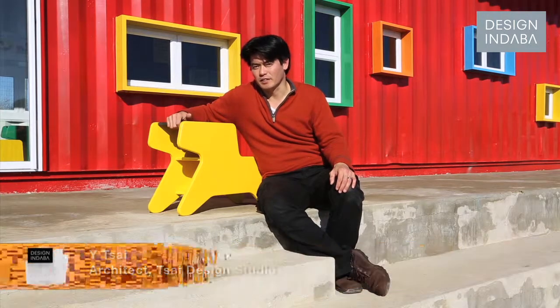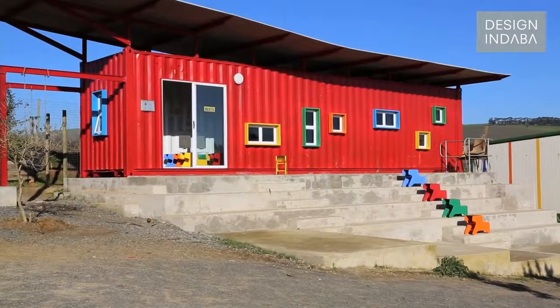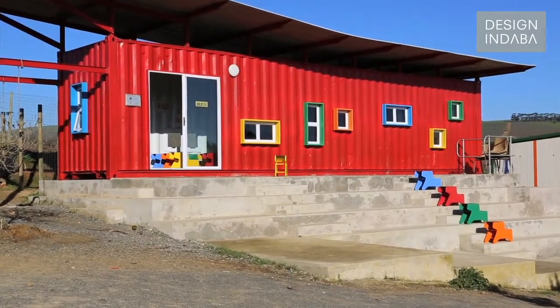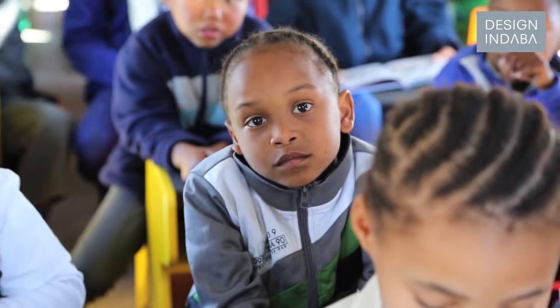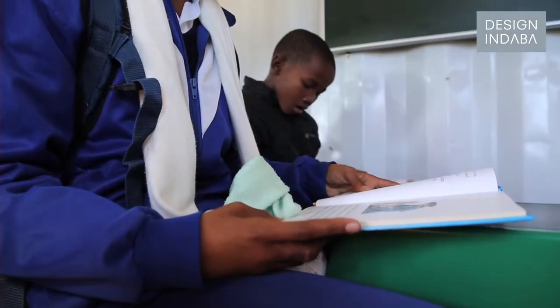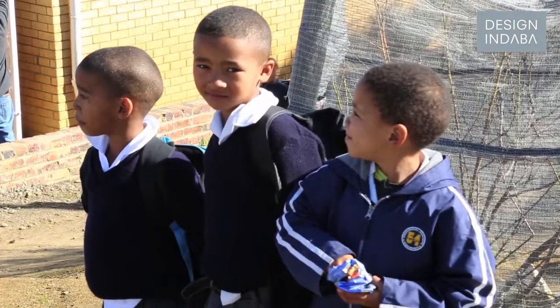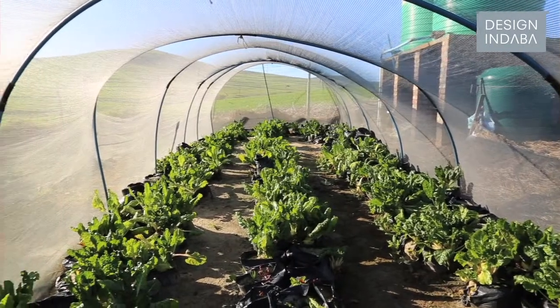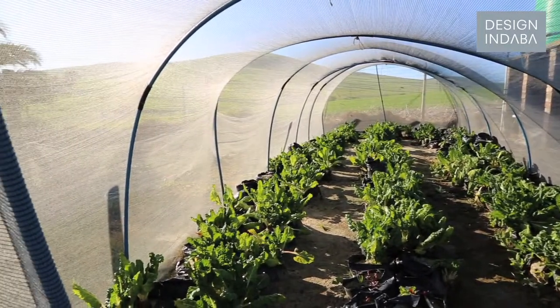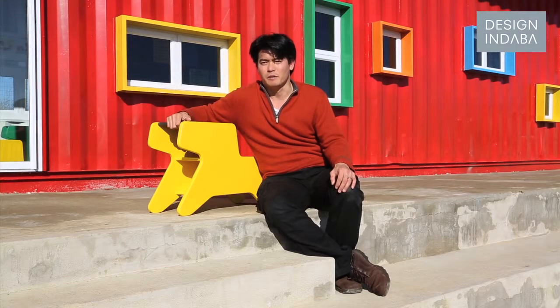Hi, my name is Tsai from Tsai Design Studio. We're sitting at Visser's Hook Primary School out in Daubenville. The container behind you was a joint project between Safmarine and Woolworths through their Making a Difference Through Design competition. The concept behind the container and this entire involvement is to create a place of learning, a place of play, and at the back there's a vegetable garden — a place of growth. It was completed about a year ago.